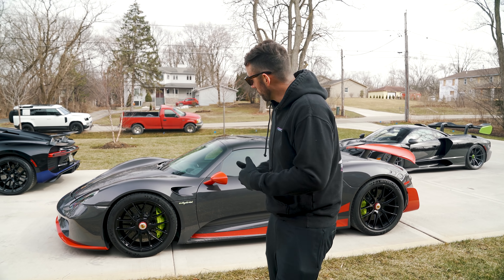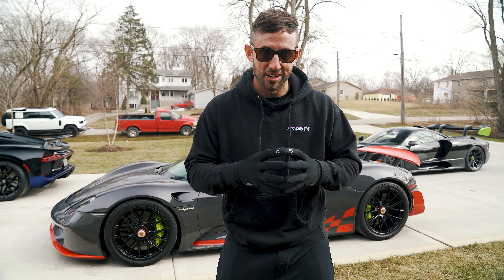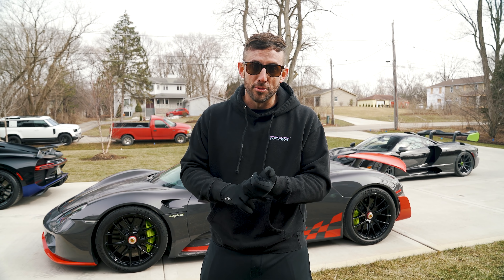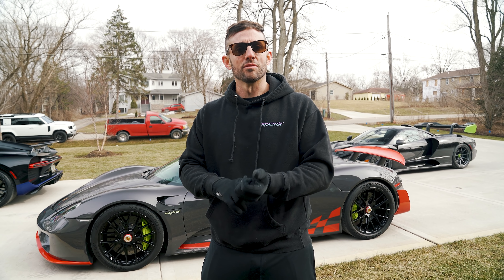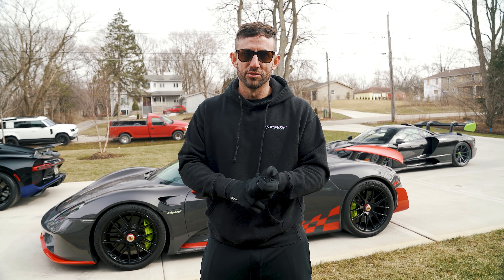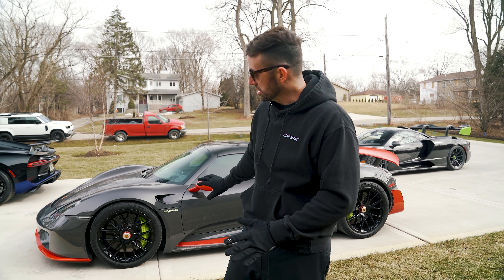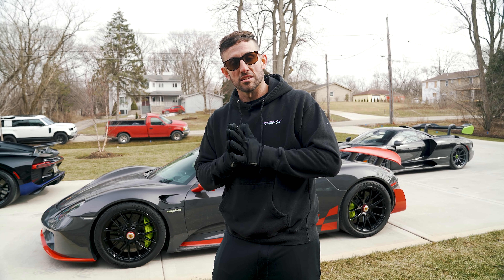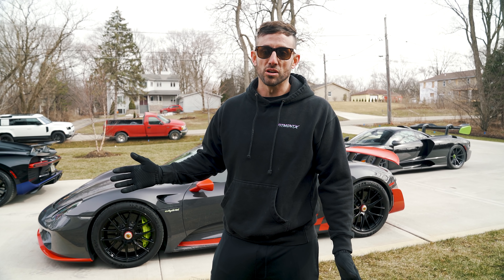The fifth and final category is the most luxurious vehicle. Standing here in front of the Porsche 918, I want to note that unfortunately this car did not win number one in any of these categories, though it comes second in quite a few. It's arguably the most reliable car. The Porsche 918 is still a fantastic car — part of the reason it ended up fifth is just because it didn't necessarily excel in any one important category.